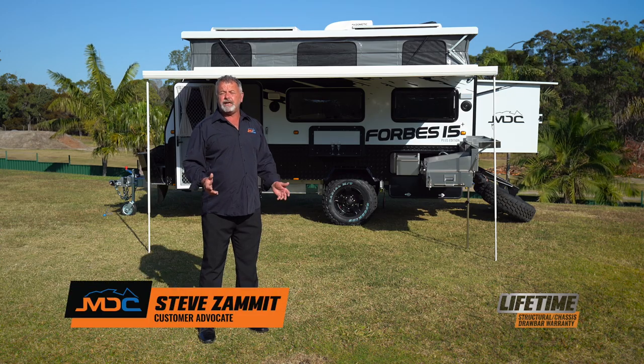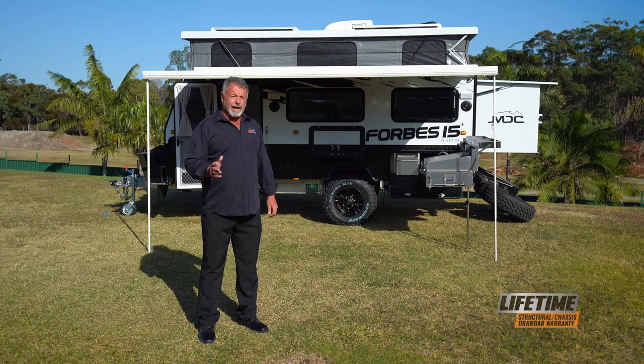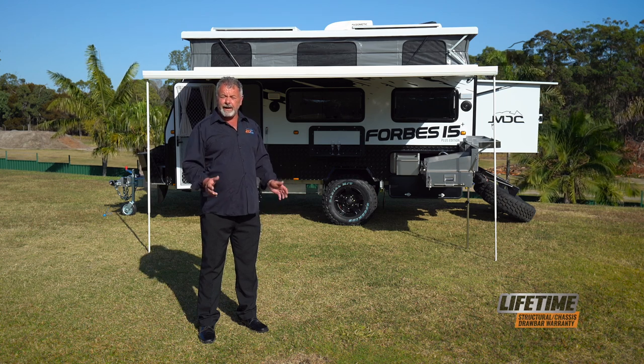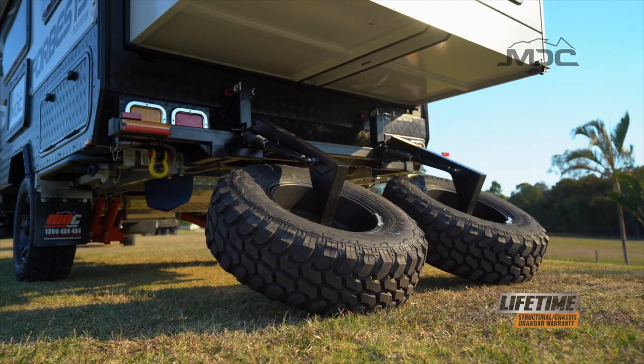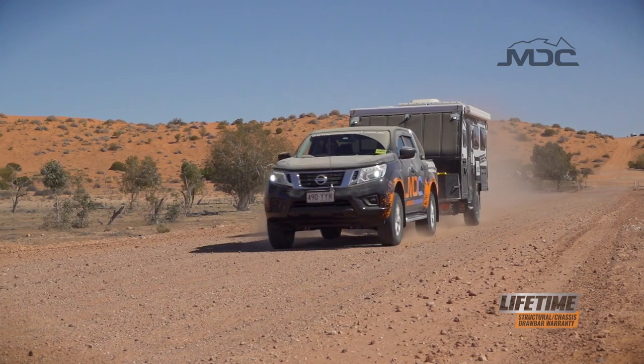For many years, what's been missing in lightweight off-road caravans is a caravan that will fit a family of five. Well, MDC have taken great care of that with the Forbes 15 Plus. Built on a tough chassis and off-road suspension, this little beauty will take you to the ends of the outback and back.